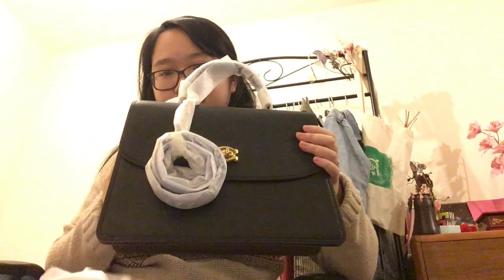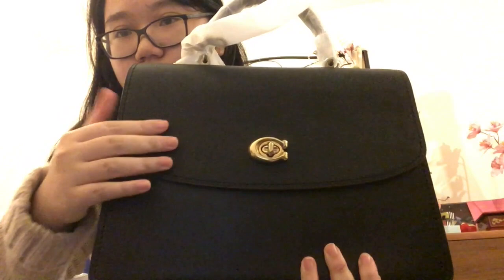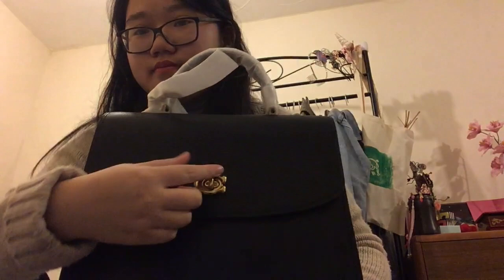I already own a Parka but not in this size. This is the Parka top handle 32, whereas I have the smaller one at 28 or 25. This one has a really nice turn lock which I've always liked about the Parka, and it is in two different leathers. The top flap is in a grainy leather and the bottom, which is the main part of the bag, is in a smooth glove tan leather.